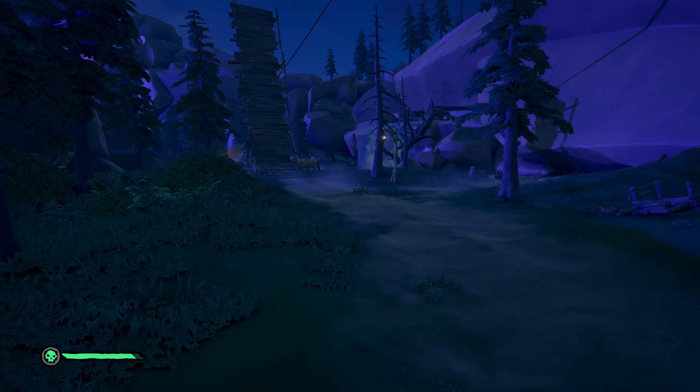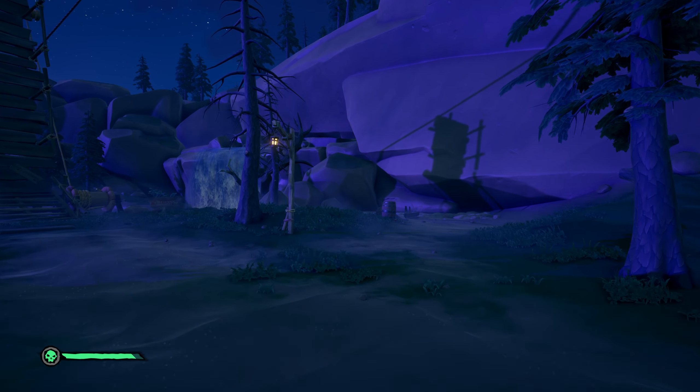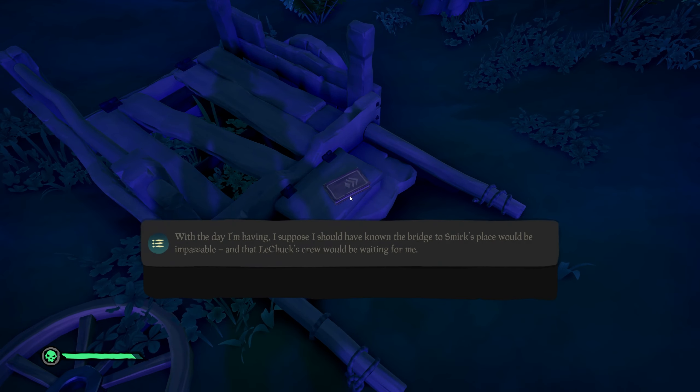The next one is actually very easy to find. You'll just want to keep following this road that you've already been following until you come up to this bridge. Depending on when you go for this book, this bridge may be down already. You'll want to go toward this wagon and there it is.